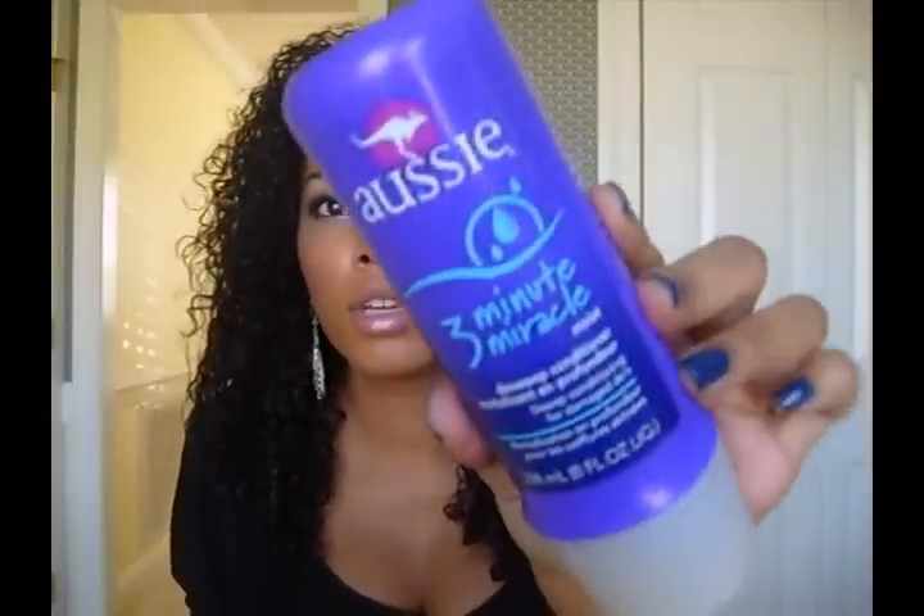The other deep conditioner is Aussie's 3 Minute Miracle, which is like a cult favorite and not very expensive, so I wanted to try it. I really like this one - when I use it my hair is super duper soft. The only thing is that once I rinse deep conditioners out, my hair isn't really noticeably softer than normal. While they're in, it's amazing, but after rinsing it out the difference is subtle. Still, there's no harm in using them.